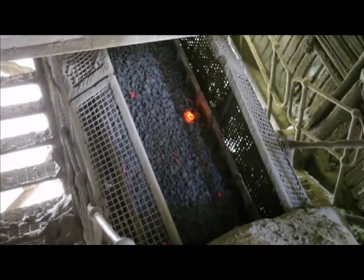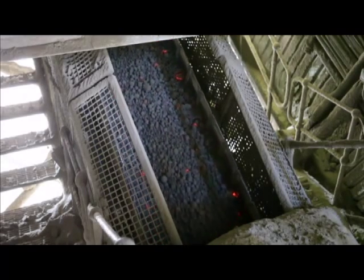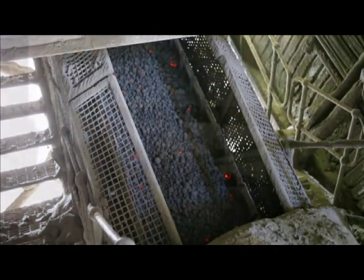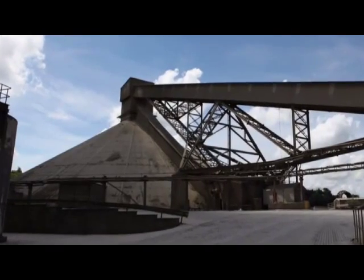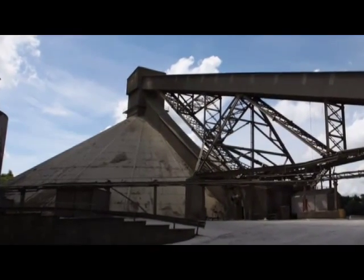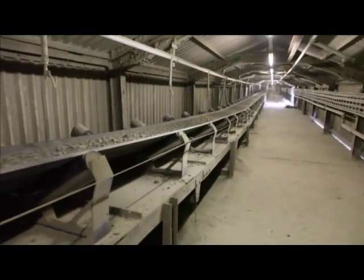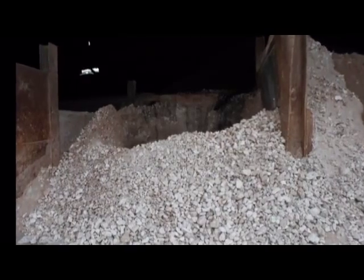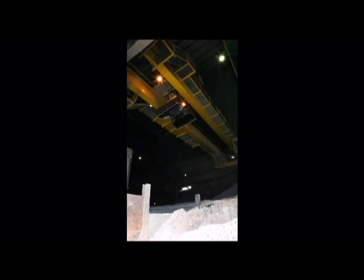The kiln feed has now been turned into small black balls, or clinker. About 100 tonnes an hour leave the kiln and are cooled by several fans, before being transported either to the clinker store — affectionately known as the wigwam — or to the cement mill areas for grinding. Cement is made up of clinker and 5% gypsum, seen here being transported by the overhead crane. Gypsum is used to aid the setting process.